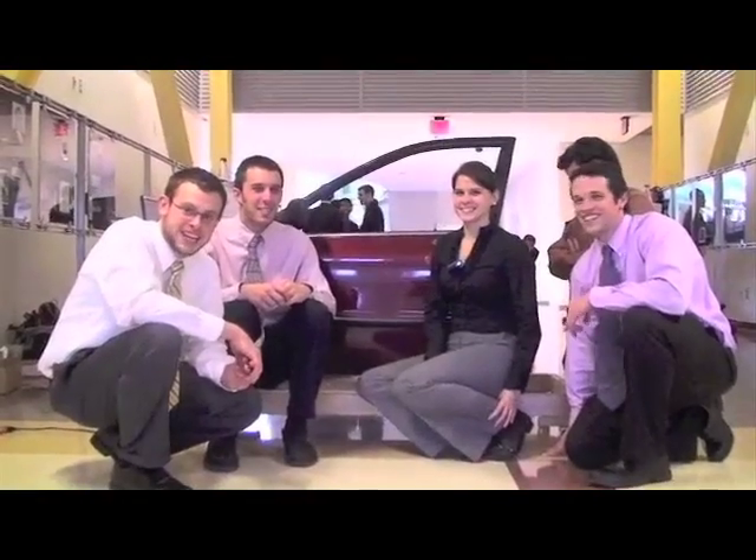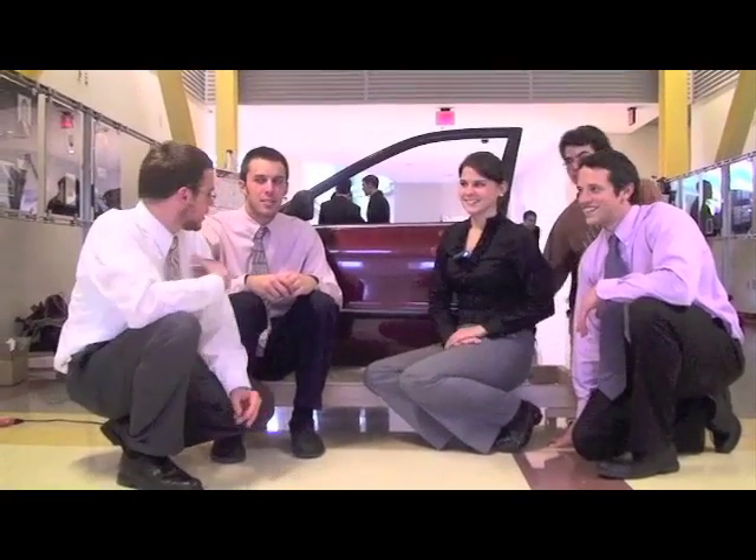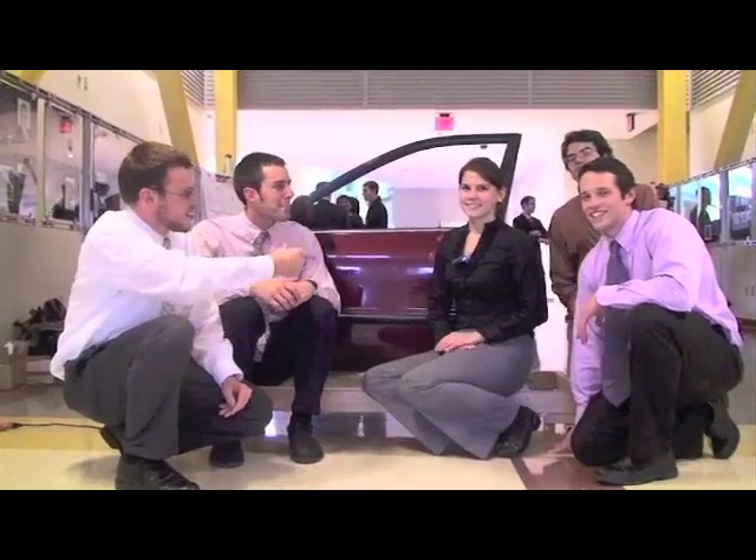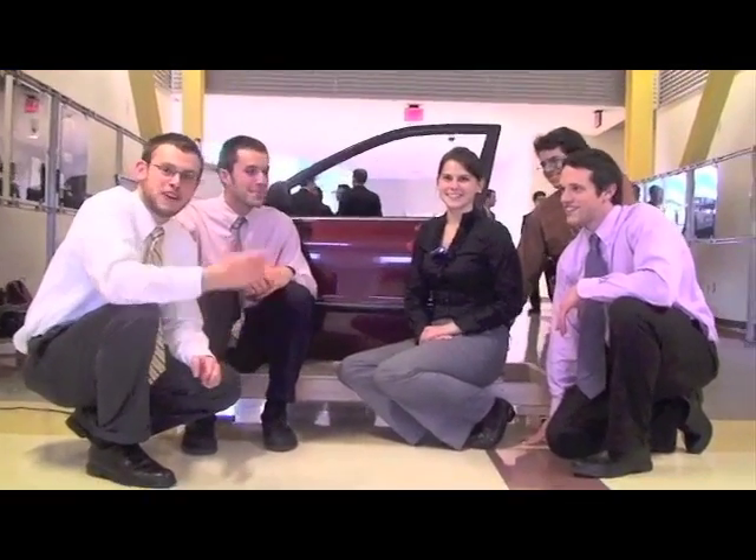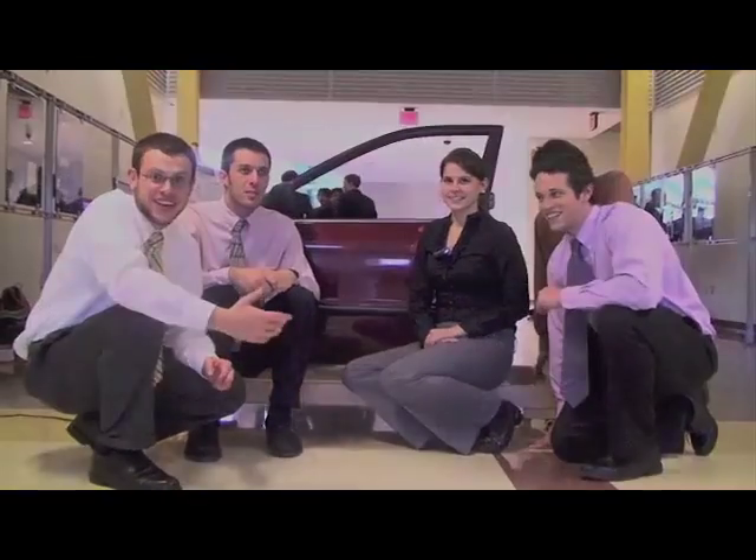We're Team Creative Design. I'm Alex, Patrick, Pat, Colleen, Kevin, and John in the back. We're part of the ENME 472 Capstone Design class.